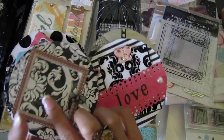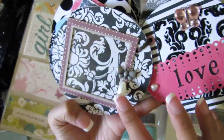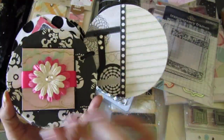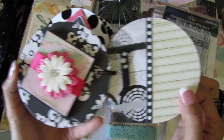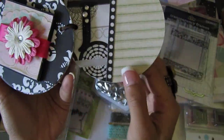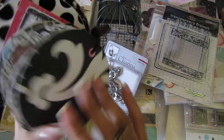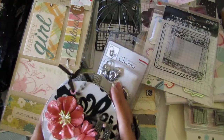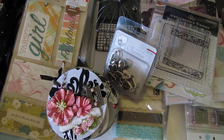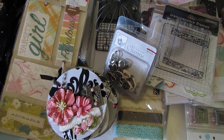Oh, and she put a J on it. This is so pretty — thank you so much, Kathy. I love everything! Thanks for doing the swap, and thanks for watching guys. Bye!